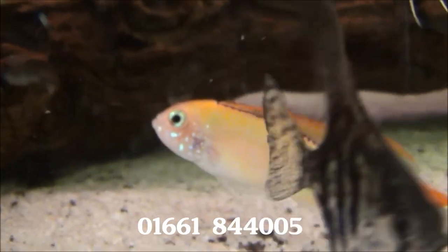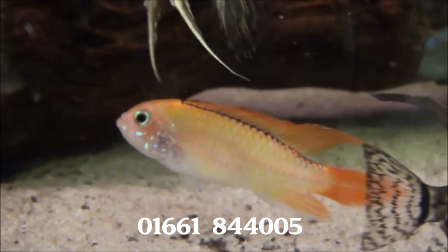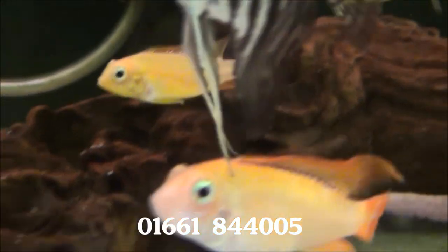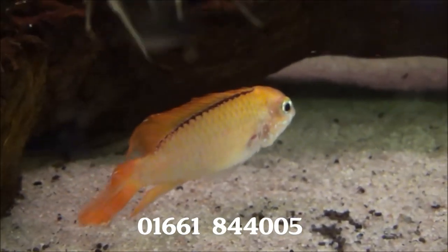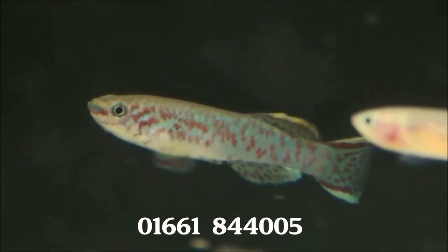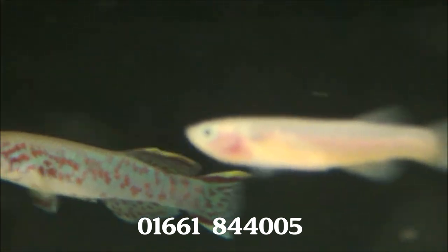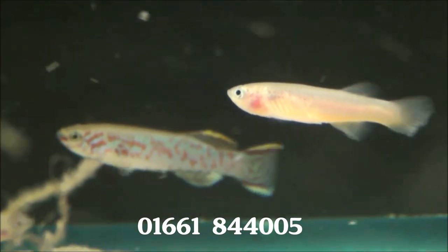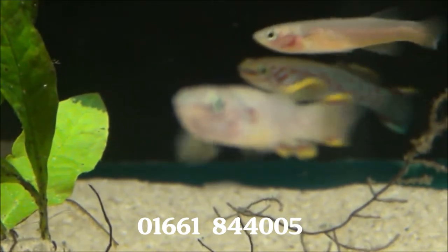We've also got some extra large Apistogramma Fire Reds — that's the male and that's the female — and they're £22 a pair. These are Green Gardner Eye Killifish: male on the left, female on the right, and they're £6.99 a pair.